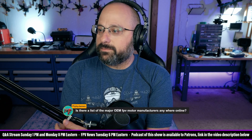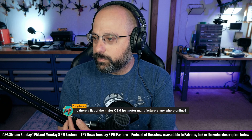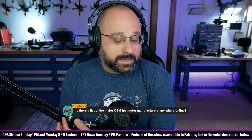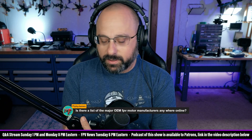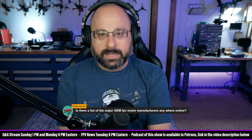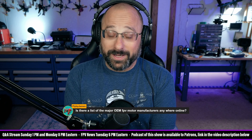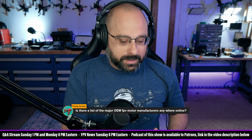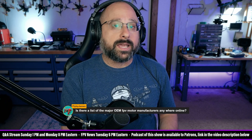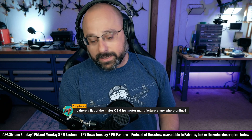FlybyjJames wants a list of major OEM motor manufacturers. There isn't such a list, but I'll tell you the ones I can think of. As apparently the most influential person in all of FPV according to a survey, I get a lot of people who come to me and say, hey, I want to make an order of motors. You might be surprised at how little you have to spend to get custom motors made.